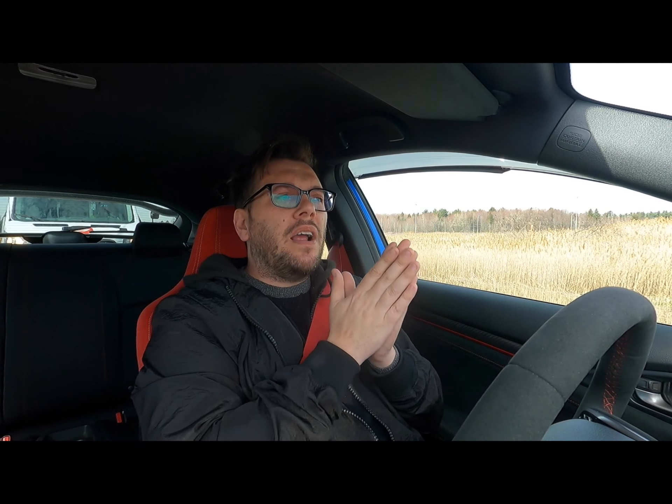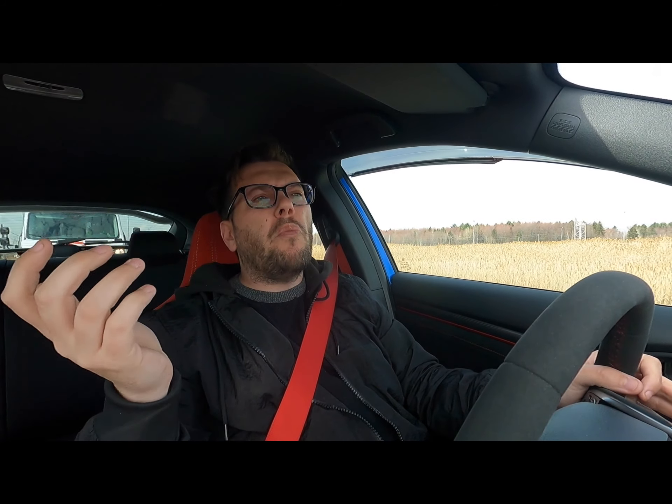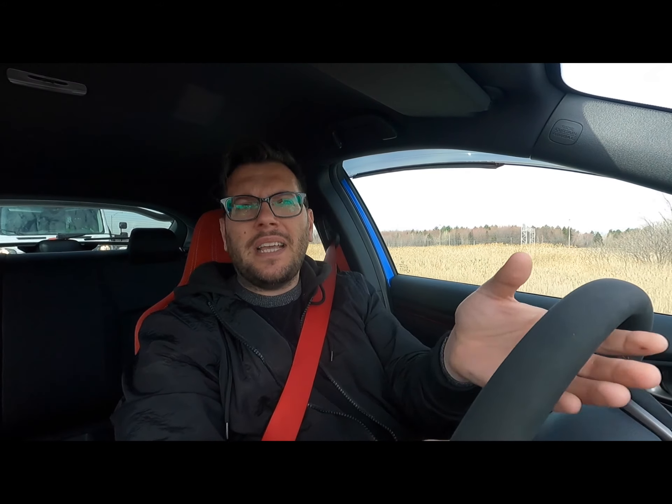I'm still debating — do I unveil the car on the 20th anniversary of the franchise, or on June 25th at the release date of Fast 9? I'm still not sure what I want to do. Let me know in the comments below — what would be best, June 22nd or June 25th?